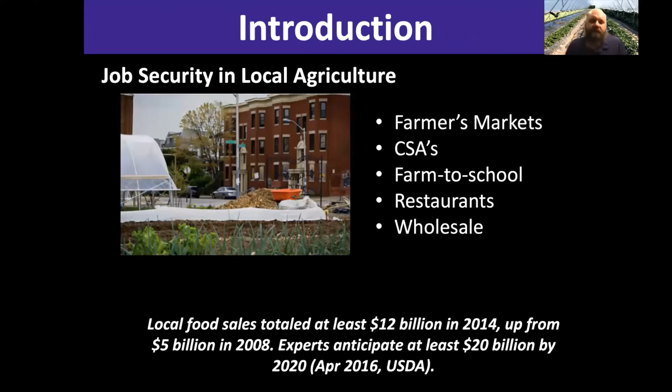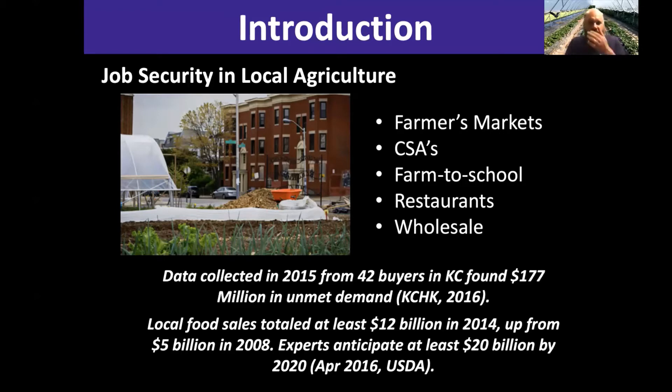We're here to talk about opportunities in specialty crop production — growing fruits and vegetables. One of the important things to recognize is that there is a lot of opportunity right now in local agriculture. Part of that is the expansion of different types of markets like farmers markets, CSAs, farm to school, and restaurants. People really want to support local agriculture. We led a project in 2015 with Kansas City Healthy Kids and found about $177 million in unmet demand in the Kansas City area alone. For anybody that can get produce to Kansas City or Wichita, there's a huge demand for local products.